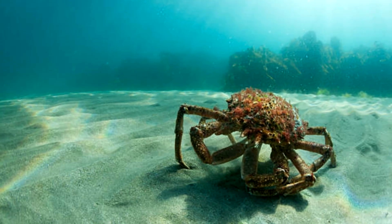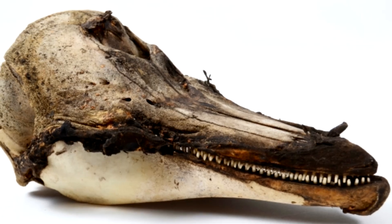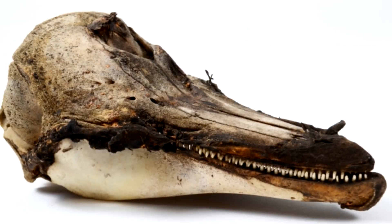Their diet consists of crustaceans and small fish species like the red cod. They have 26 to 32 pairs of small, conical teeth in the upper and lower jaws.